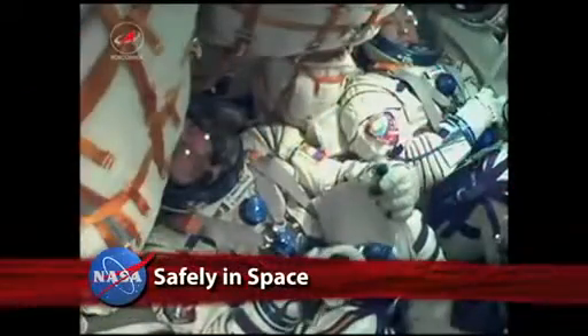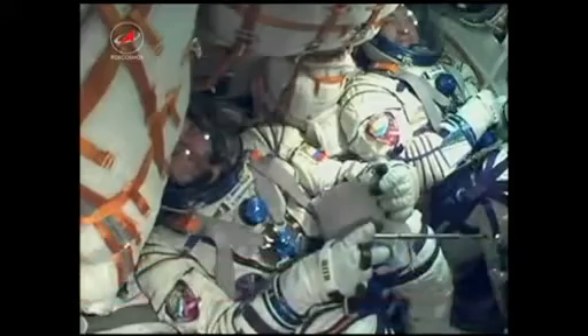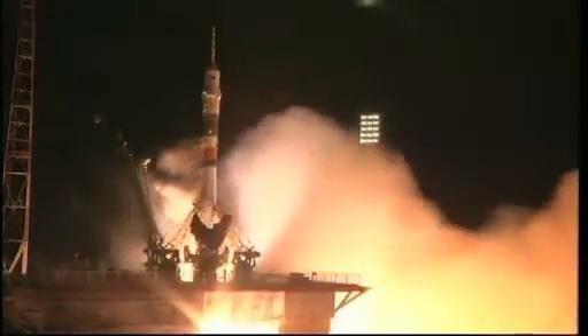Launch key inserted. Onboard systems have now been switched to onboard control. The commander's cockpit displays and controls have been activated. We feel great. Everything's in order. We're ready for launch.